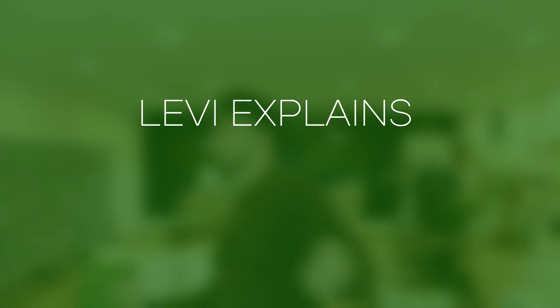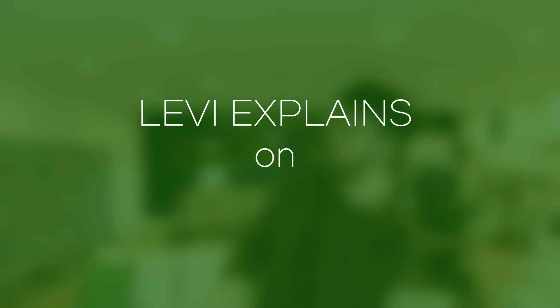We know that roots are to anchor plants to the soil and to take up nutrients, but how do they actually know where to grow? My name is Levi Peters and this is Levi Explains on MI Gardener. I think most of us would just assume that the roots on the plants know where to go, but plants don't have brains like us. They don't go 'I will grow this way with my roots because of logic.' So how do they know where to grow?